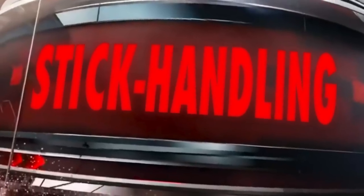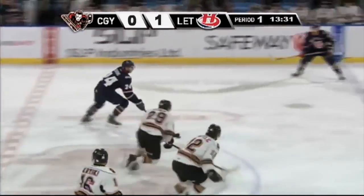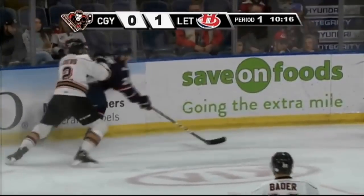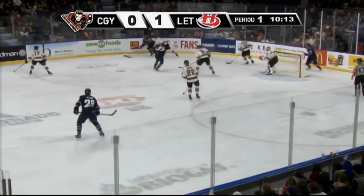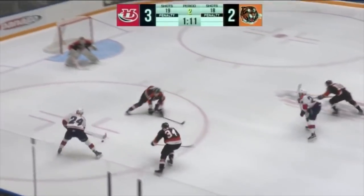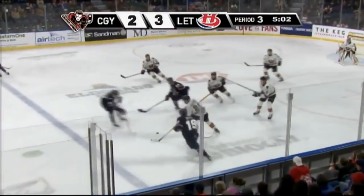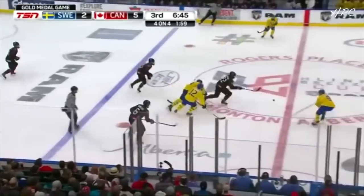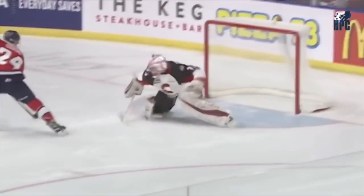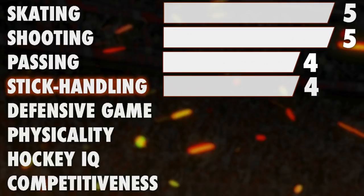Let's now discuss his stickhandling. Cousins has slick and quick hands. He dangles goalies and defenders on breakaways easily, and his fast-paced puck handling helps him go through the opposing defense without getting touched. He can also make room for himself and dodge poke checks in the offensive zone with his quick reactions and hand-eye coordination. His puck control sometimes seems off as he can lose the puck on simple stickhandling rushes, and his pass reception is also very average. Still, I think Cousins' hands are some of the best among 2019 eligibles. I will give him 4 stars.